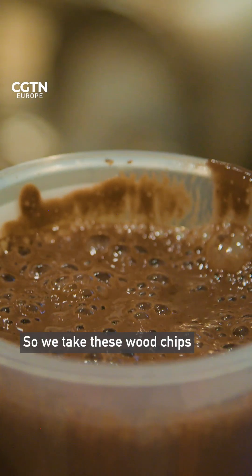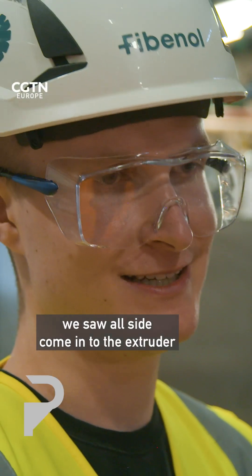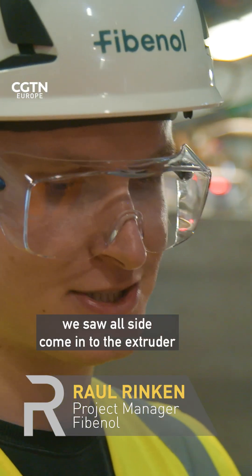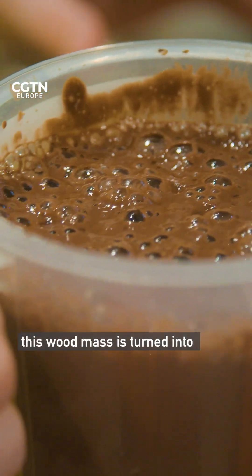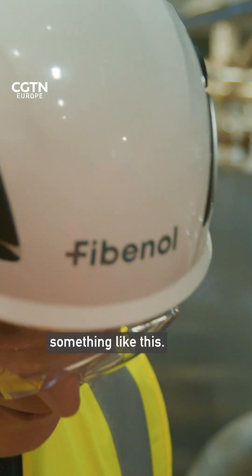What is it? So we take these wood chips we saw outside, come in to the extruder, and during only 20 to 40 seconds this wood mass is turned into something like this.